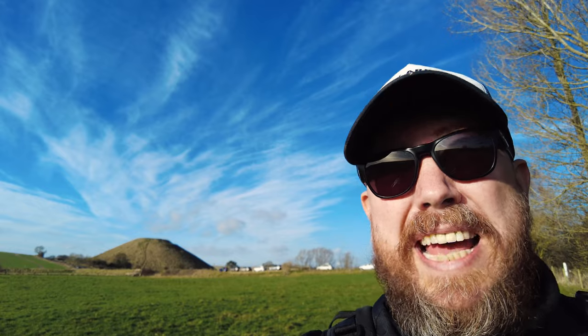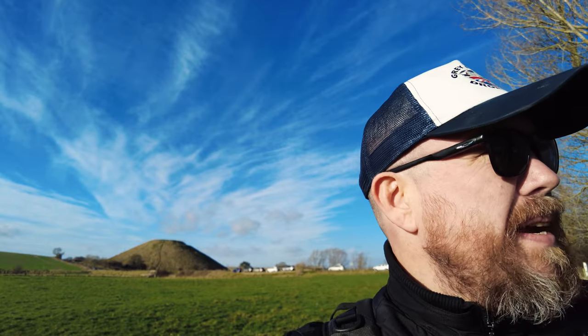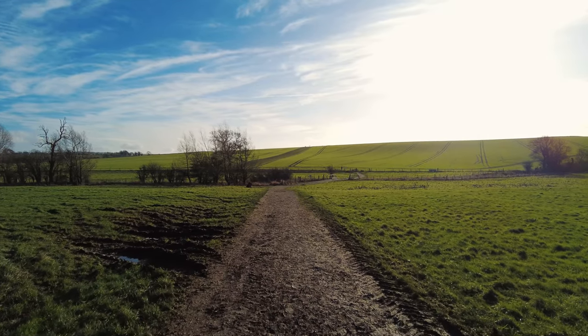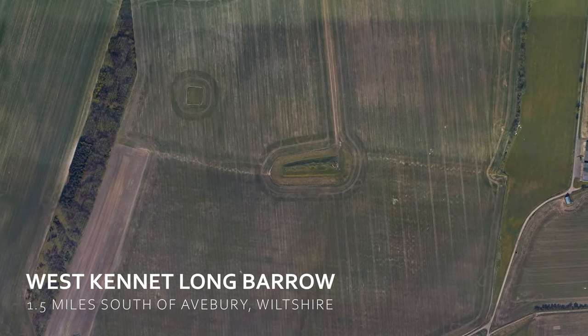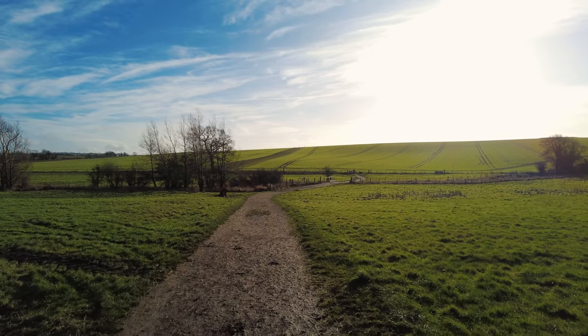I've arrived at Silbury Hill, just west of Avebury. Silbury Hill is the biggest man-made hill in Europe; it dates back about 5,000 years. But that's not why I'm here — I'm going up there to West Kennett Long Barrow, which is the largest chambered tomb in Britain. It's extra special because it's been excavated and restored, allowing members of the public to go inside.